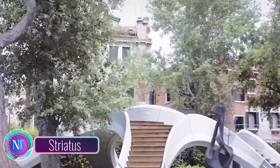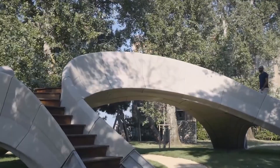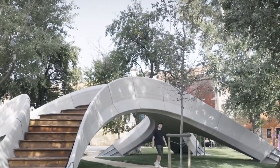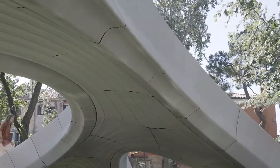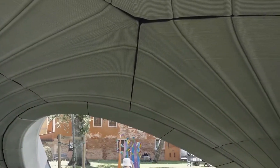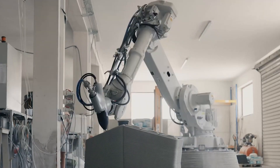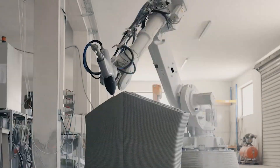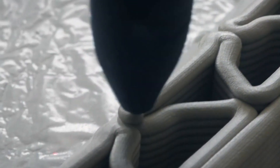Striatus is a groundbreaking 3D printed concrete footbridge unveiled in Venice, Italy in 2021. What sets it apart is its remarkable sustainability and unique construction techniques. Unlike traditional concrete bridges, Striatus doesn't rely on reinforcement and is designed to be as eco-friendly as possible. The bridge is crafted from a specially formulated low-carbon concrete ink, minimizing its carbon emissions footprint. This ink is precisely deposited by a robotic arm in ultra-thin layers only three millimeters thick, allowing for intricate and efficient design while using minimal material.